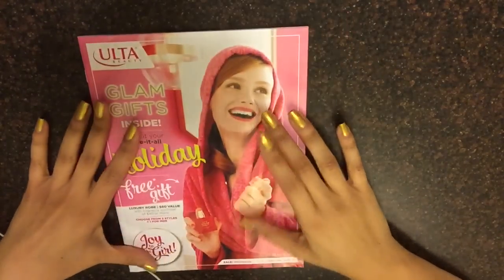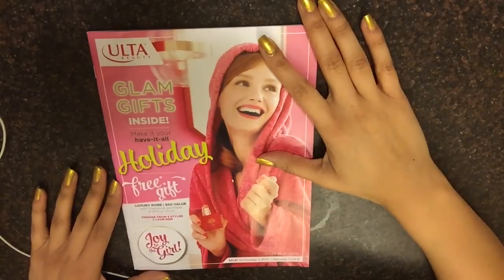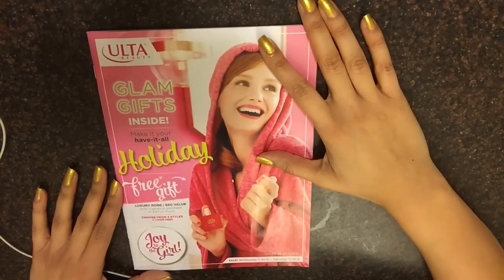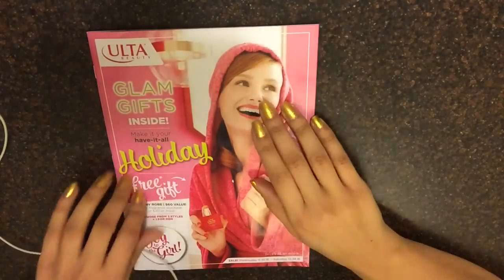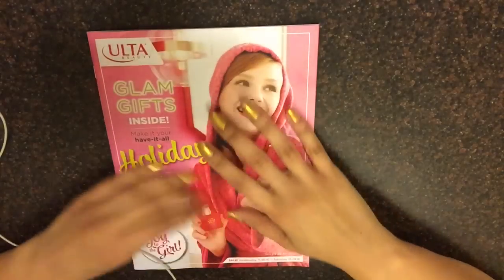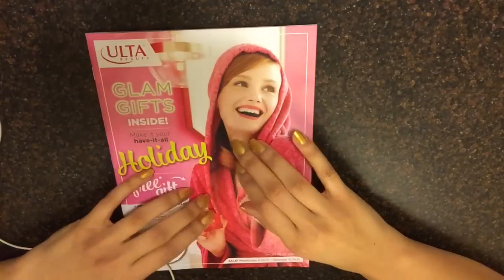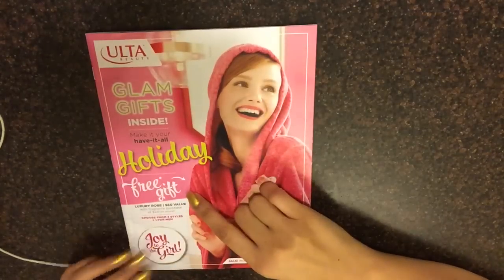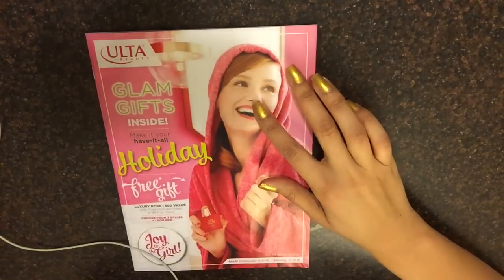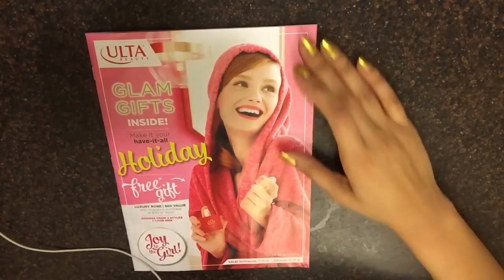Hey guys, I'm back with this Ulta catalog. This catalog is from November 11th through Saturday the 24th, which is Christmas Eve. I'm pretty excited about this one. Glam gifts inside. Luxury robe with $60 value with fragrance purchase of $40 or more. Let's get started.